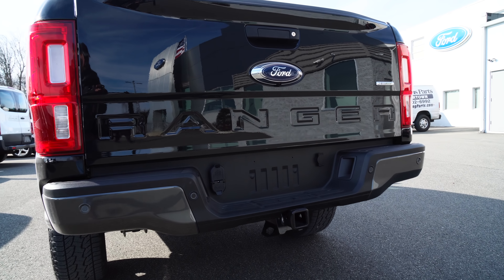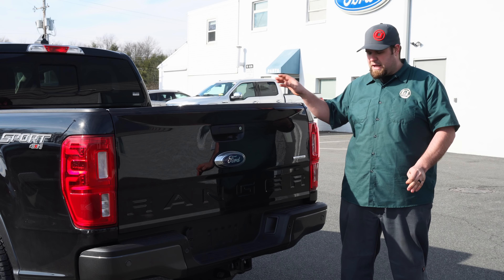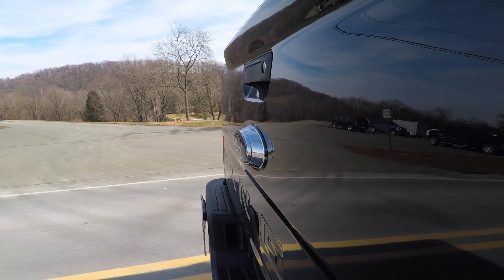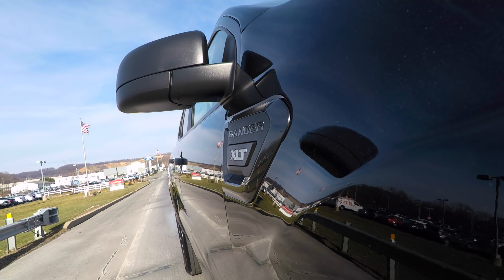One of my favorite parts about the Ranger is the back end. It has that Ranger stamped in the back — it's clean, it's subtle, it looks really nice on the back of this truck. This truck came with the tow package, which you can tow 7,500 pounds with a payload of 1,800 pounds in the truck. That's great for a little Ranger with a 2.3 turbo engine.